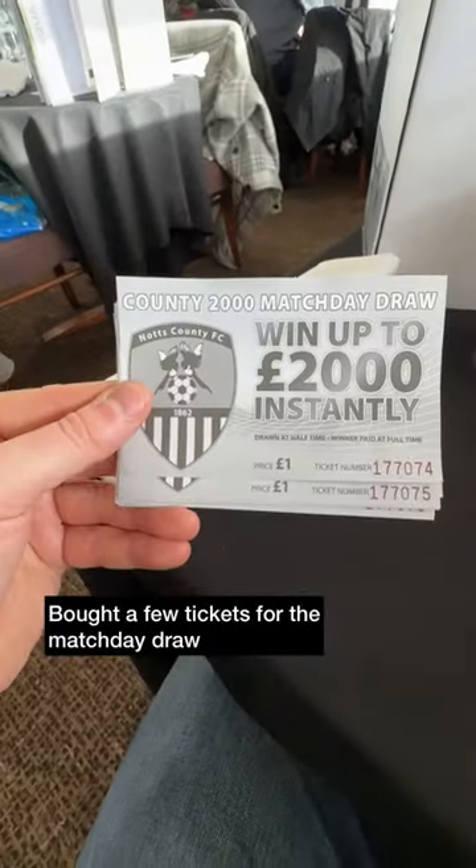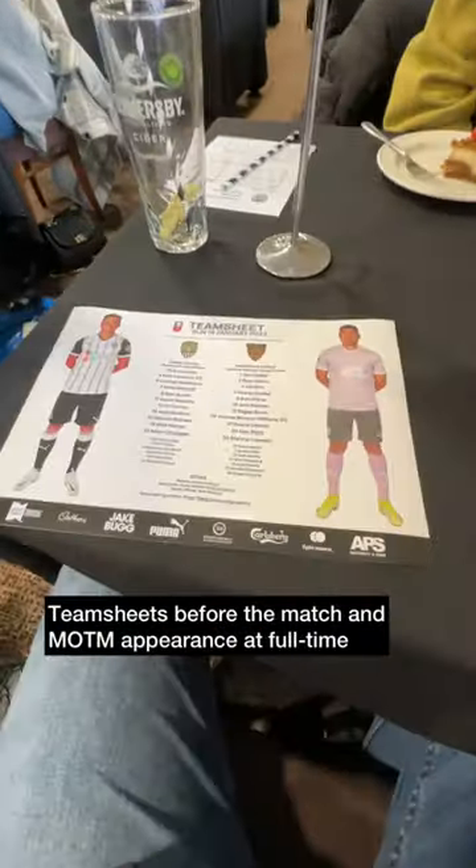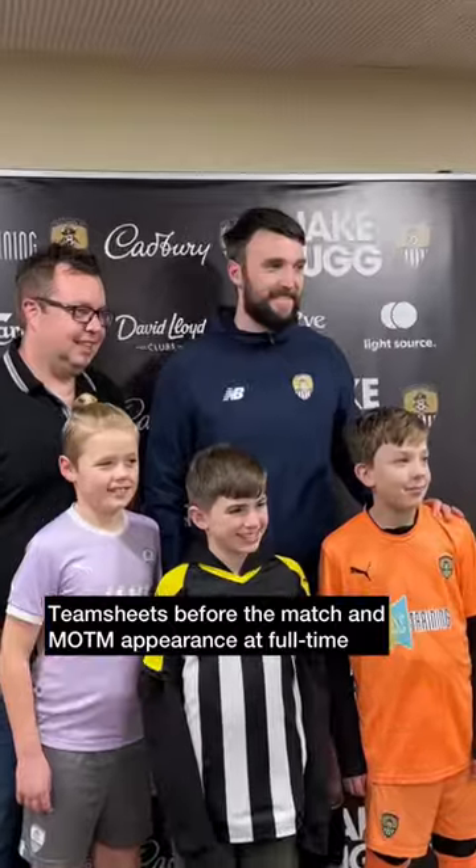We also bought a few tickets for the match day draw. It was great to hear from the Notts County manager before the match, as well as some former players. Before the match you receive a team sheet, and then at full time there is a man of the match appearance.